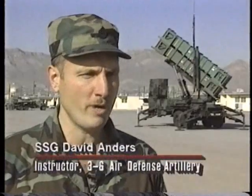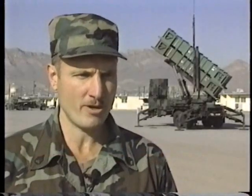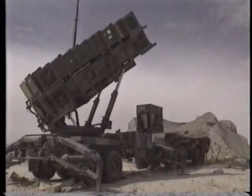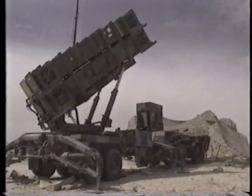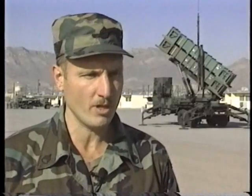In a normal fire unit, we have eight launchers, and we can have up to 16 launchers per firing battery. A normal crew of three places the launching station and puts it to remote before they vacate.